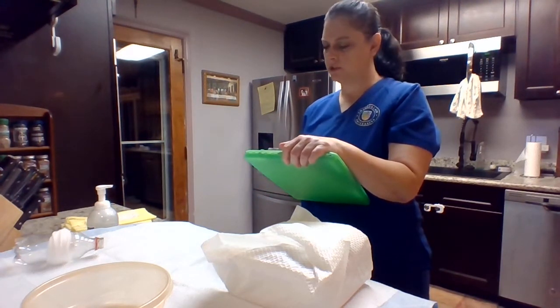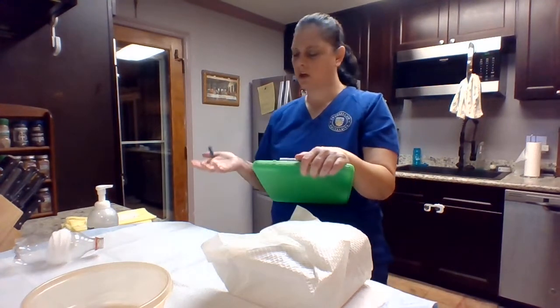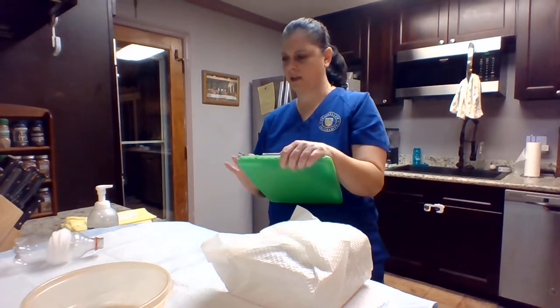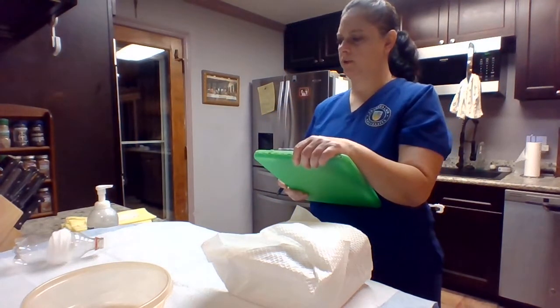Let me just double check — are you allergic to latex, shellfish, chlorhexidine, or iodine? No. And are you in any pain right now on a scale of 0 to 10, 10 being the worst?